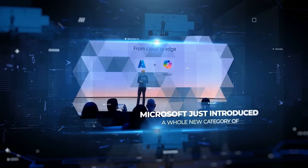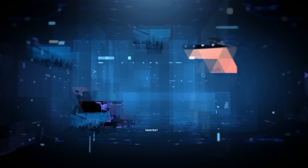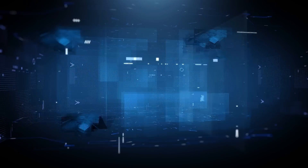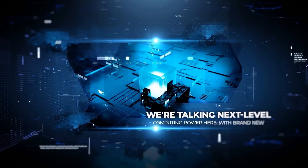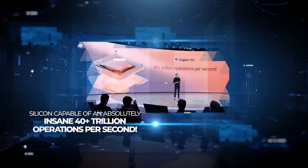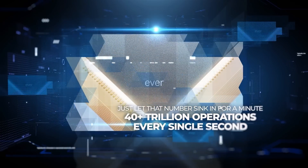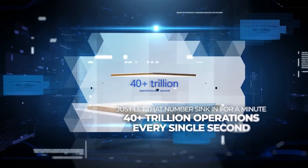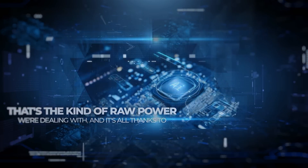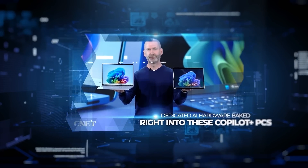Microsoft just introduced a whole new category of Windows PCs called Copilot Plus PCs, and they are being hailed as the fastest, most intelligent Windows PCs ever built. We're talking next level computing power here with brand new silicon capable of an absolutely insane 40 plus trillion operations per second. That's the kind of raw power we're dealing with, and it's all thanks to dedicated AI hardware baked right into these Copilot Plus PCs.